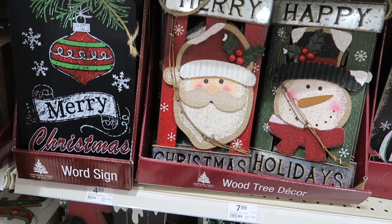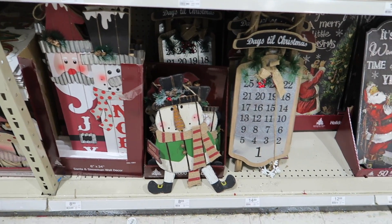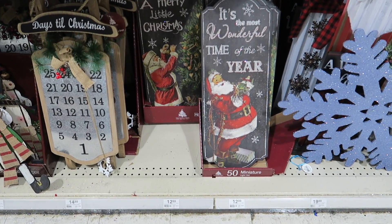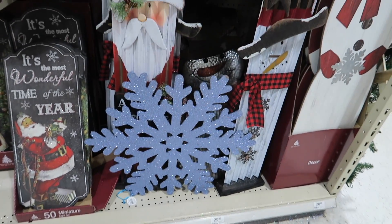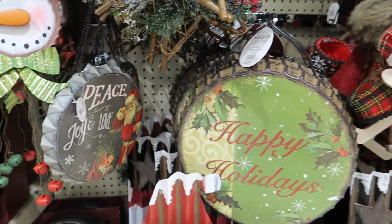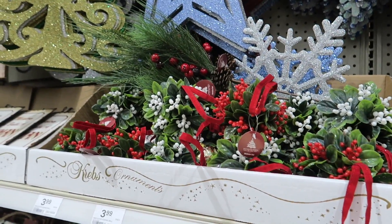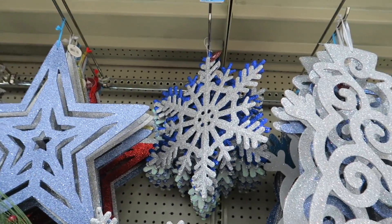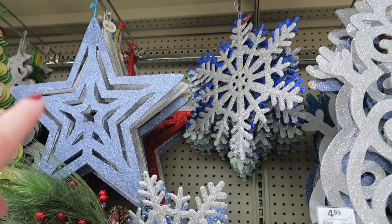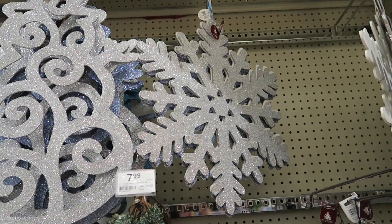The prices on this stuff are underneath. That's a cute little sleigh calendar — 'it's the most wonderful time of year.' Those are all two for four. The stars are two for four, the snowflake's $1.79, and the snowman's two for four. Actually, that snowflake is $2.69.